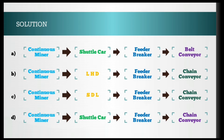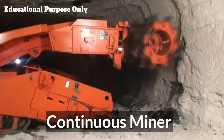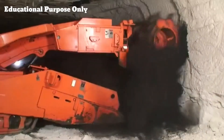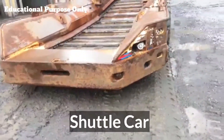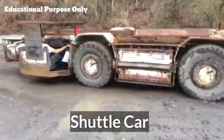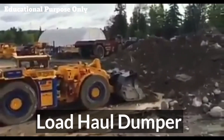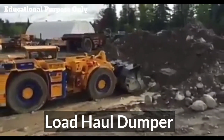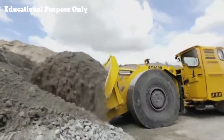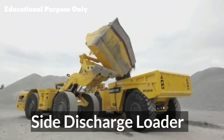Before going to the answer, I am going to show you some videos related to working of these machines — working of continuous miner in underground mines, working of shuttle car, working of load haul dumper, and loading operation of side discharge loader.